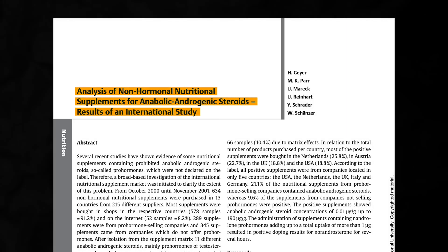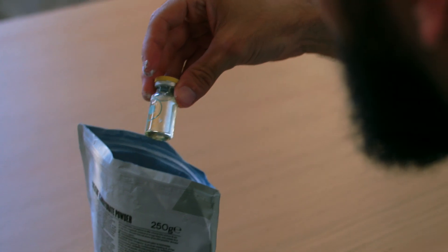In the early 2000s, a group of researchers set out to test over 600 different supplements from over 200 different brands and from 13 different countries. They uncovered something sinister: around 15% of the supplements tested contained anabolic steroids.